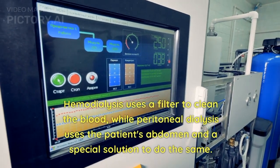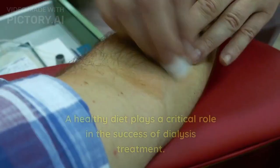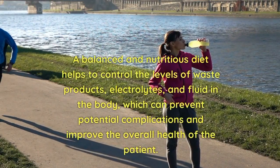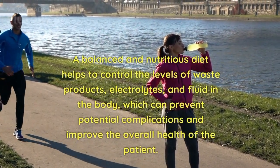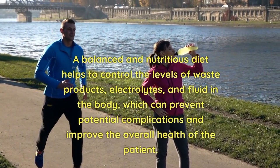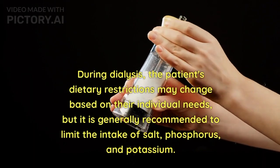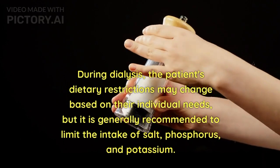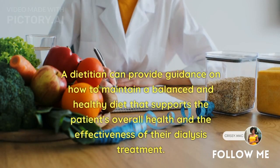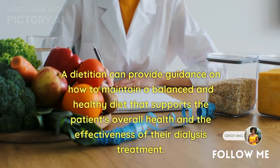Hemodialysis uses a filter to clean the blood, while peritoneal dialysis uses the patient's abdomen and a special solution to do the same. A healthy diet plays a critical role in the success of dialysis treatment. A balanced and nutritious diet helps to control the levels of waste products, electrolytes, and fluid in the body, which can prevent potential complications. During dialysis, it is generally recommended to limit the intake of salt, phosphorus, and potassium. A dietician can provide guidance on maintaining a balanced and healthy diet that supports the patient's overall health and the effectiveness of their dialysis treatment.